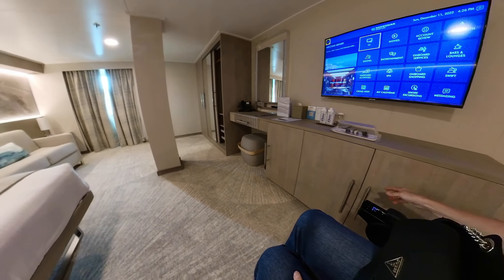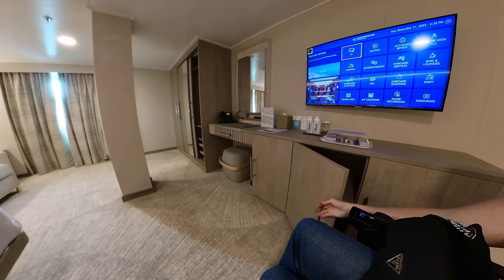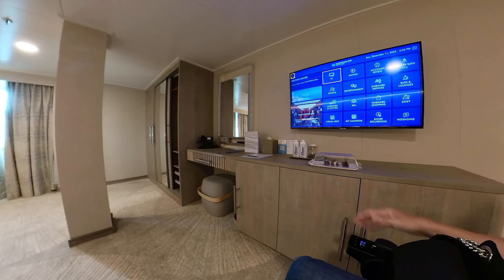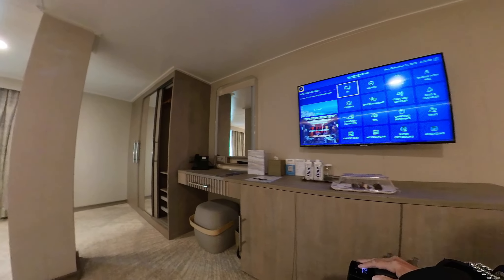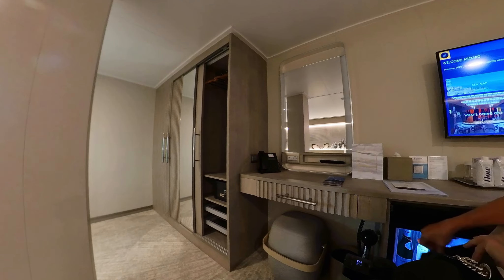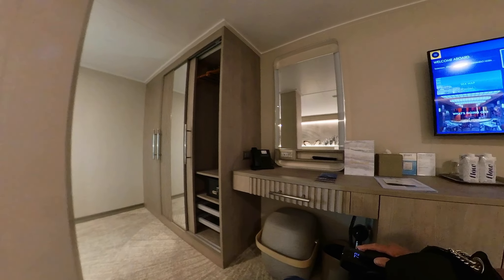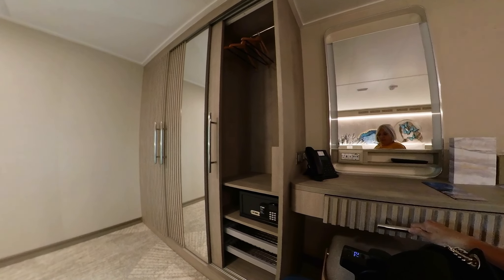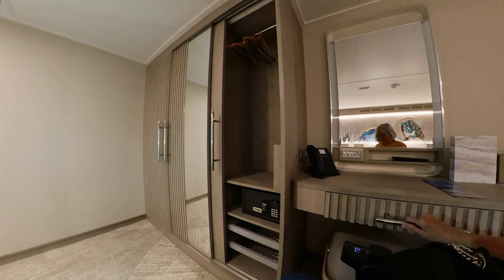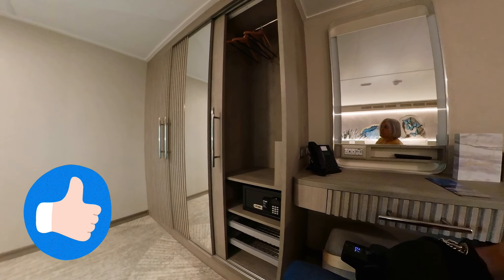Over here we have two sets of shelves — nice, big, wide, deep shelves. There's a TV, the portable refrigerator partially stocked and ready to go, a shelf with a drawer, and a nice stool with an interesting pull-out handle — I think that's really nifty.